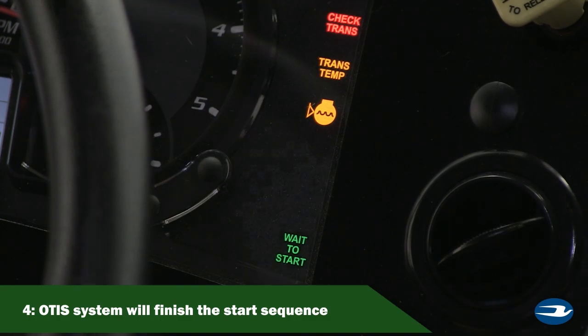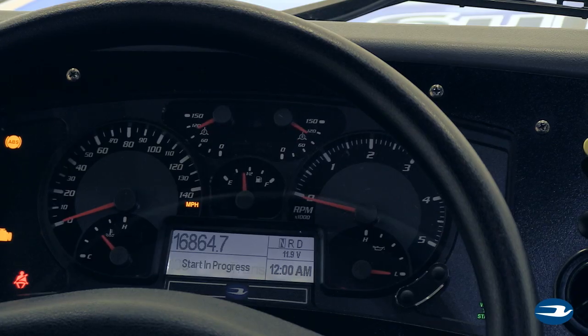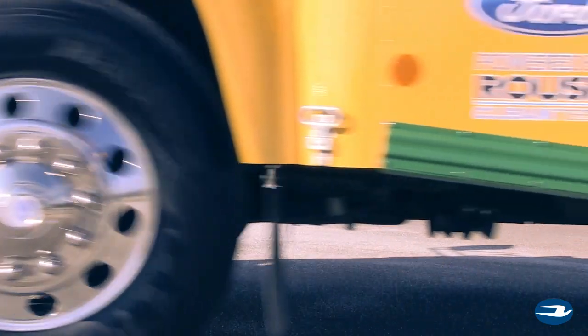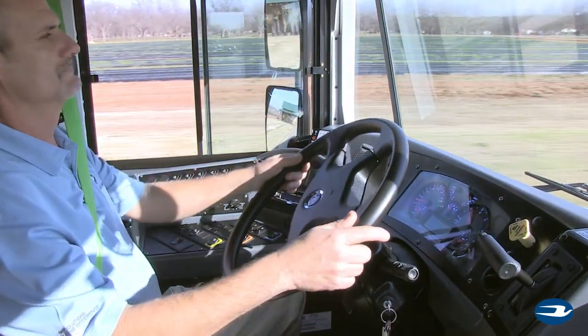The wait-to-start light illuminates, and a start-in-progress message will display on the dashboard message center. Depending on sequence timing, you may or may not see the indicators. The waiting period will vary from 2 to 45 seconds. Then, the starter will automatically engage and start the engine. If the engine does not start after 60 seconds, turn the key off and repeat the previous steps.